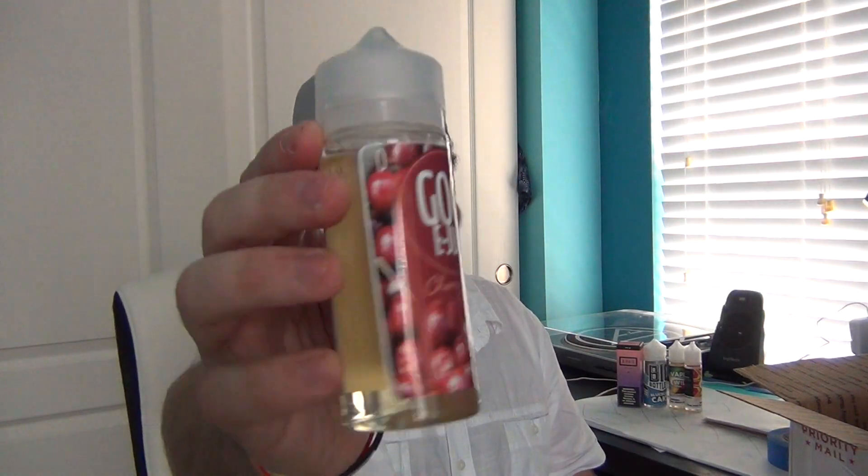Oh my gosh, I am hype. There's so much stuff in this box. Let's see what this is. I think this is going to be a cherry flavor, if I'm not mistaken. I've always been a fan of cherries. It looks like what we got here is the Goofy Juice Cherry Bomb. This is 110 milliliters — a little bit smaller than our big bottle, but hey, that's okay.